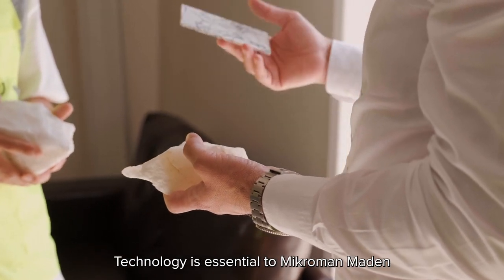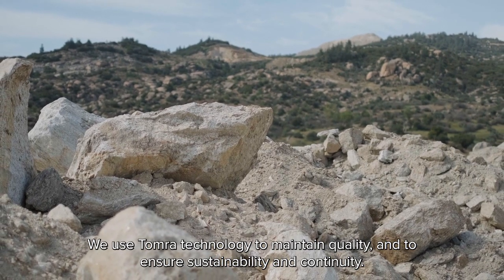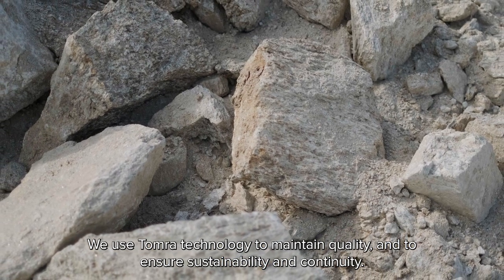Technology is essential to Microman. We use Tomra technology to maintain quality and to ensure sustainability and continuity.